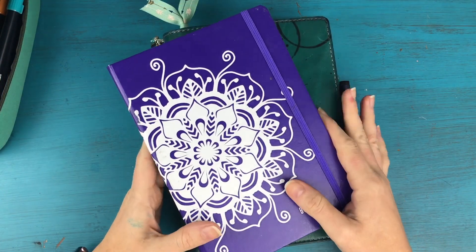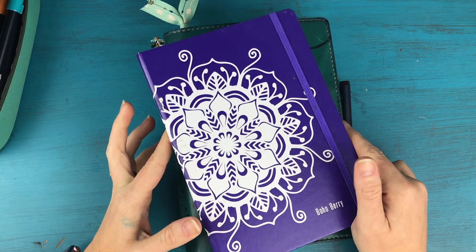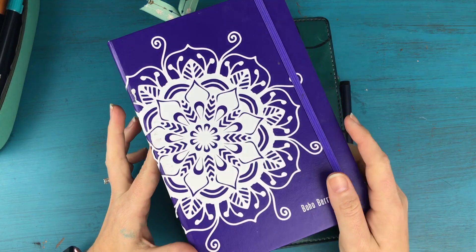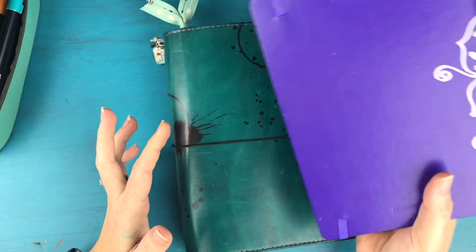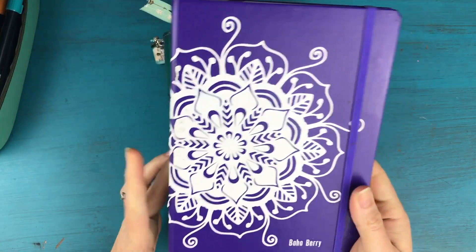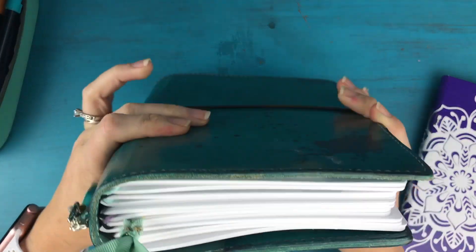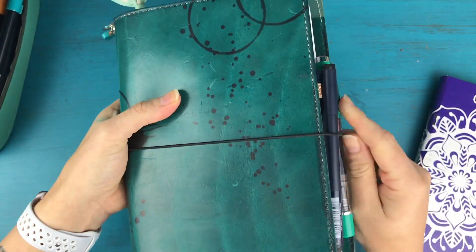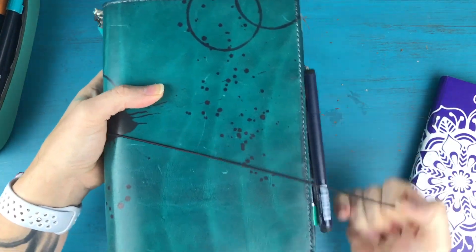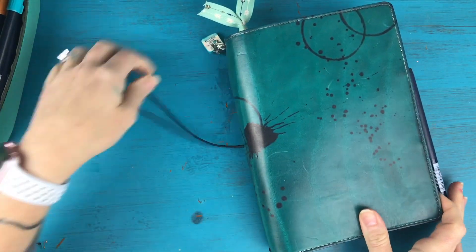Hey everyone, it's Kara here from Boho Berry and I am back with day 21 of one month in my bullet journal. As you can see, my purple Leuchtturm that I have been using for the past five months is now out of my traveler's notebook, because yesterday I played around with putting my inserts inside and setting it up in the order that I want it to be in. I'm going to show you that real quick and then we'll dive into daily planning in my current journal since I'm still getting through the end of that.